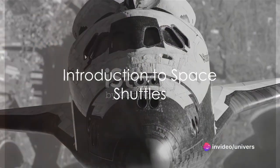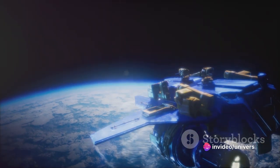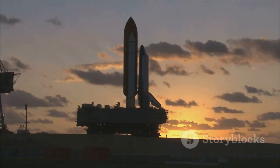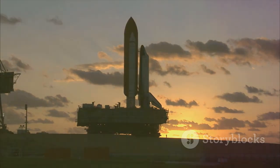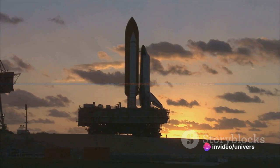Have you ever wondered what a space shuttle is? What makes it so special and why has it been pivotal in our exploration of the final frontier, space? Today we delve into the fascinating world of space shuttles, their evolution, and their significant role in space exploration.